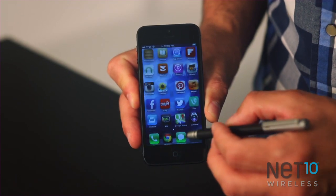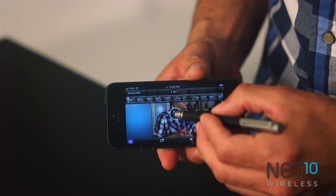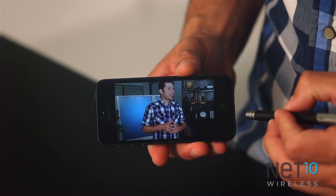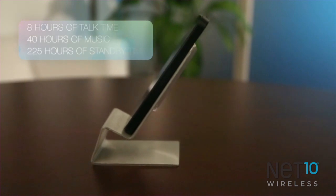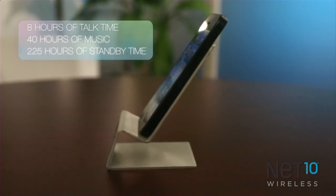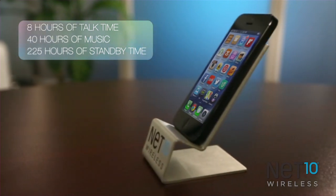Not to be outdone, the iPhone 5 also supports HD video recording, and even built-in quick movie editing so you can share your videos more quickly and show off your producer cred. The built-in battery gives you up to 8 hours of talk time, or 40 hours of music listening, and up to a whopping 225 hours standby time.